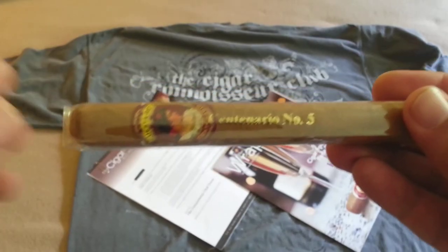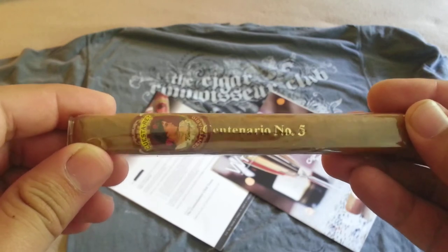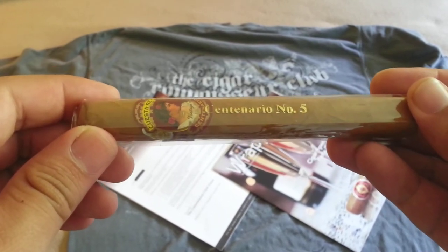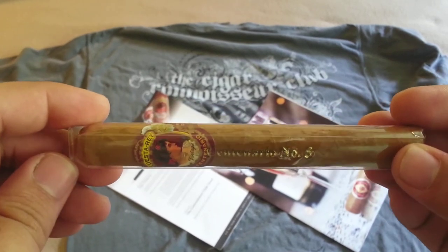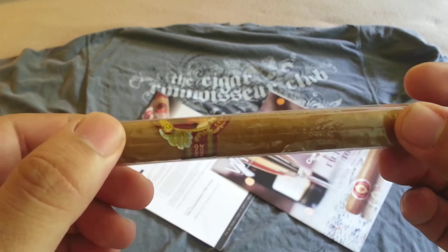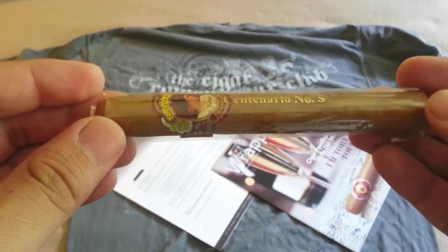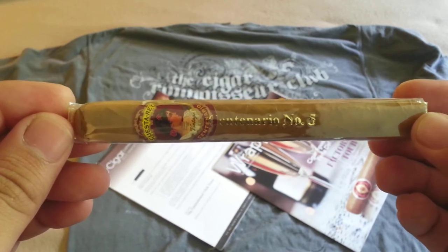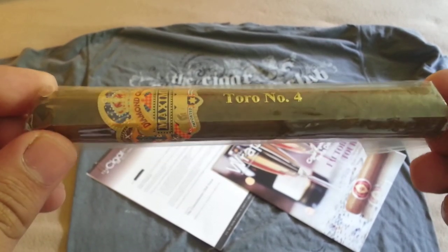The next cigar in the sampler is the Cuesta-Rey Centenario Number Five. This cigar has a Dominican filler and uses a light Connecticut Shade natural wrapper. I haven't looked it up in great detail, but I'm looking forward to it.